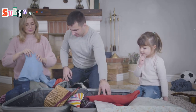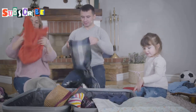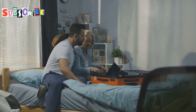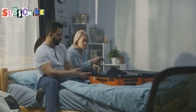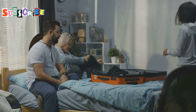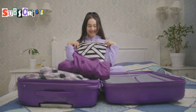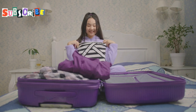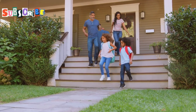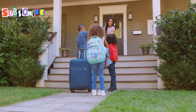Don't forget a universal power adapter for your electronics, as different countries have different plug types. Pack a few Ziploc bags — they're great for storing wet swimsuits, protecting electronics from sand and water, or packing snacks for day trips. While you'll find plenty of food options in Phuket, having some comfort snacks can be a lifesaver for picky eaters or a quick bite on the go. Packing smart means more time enjoying your trip and less time worrying.